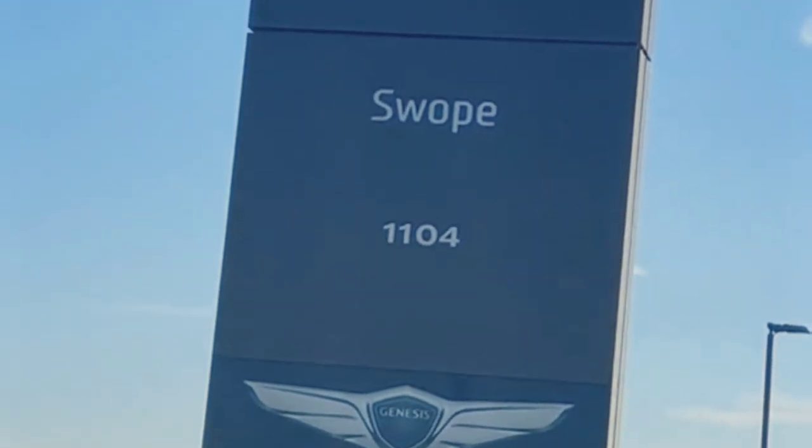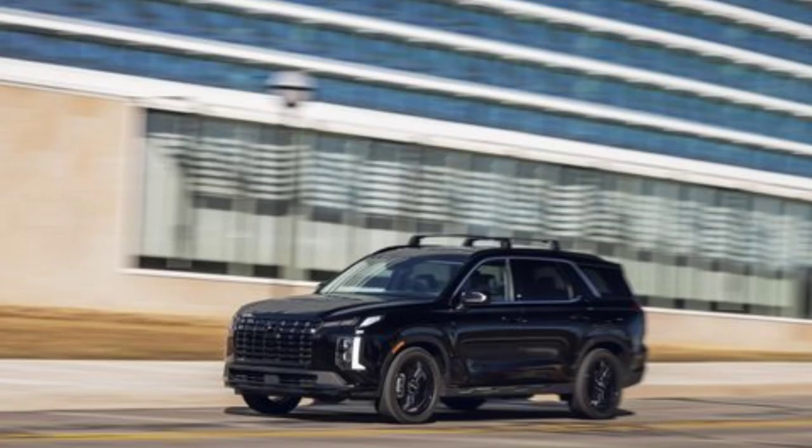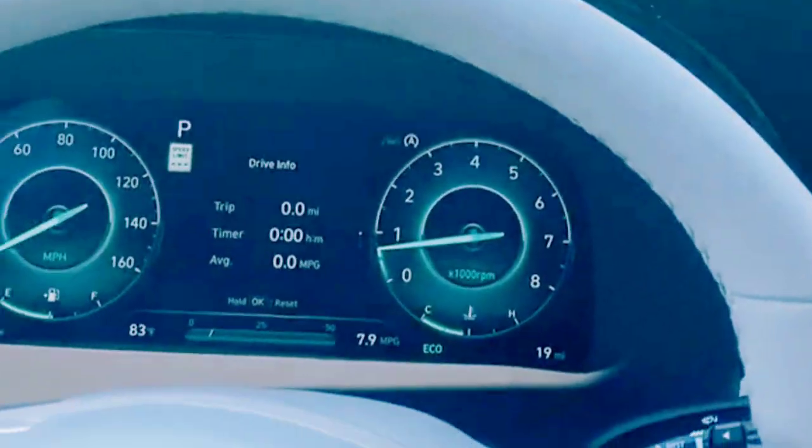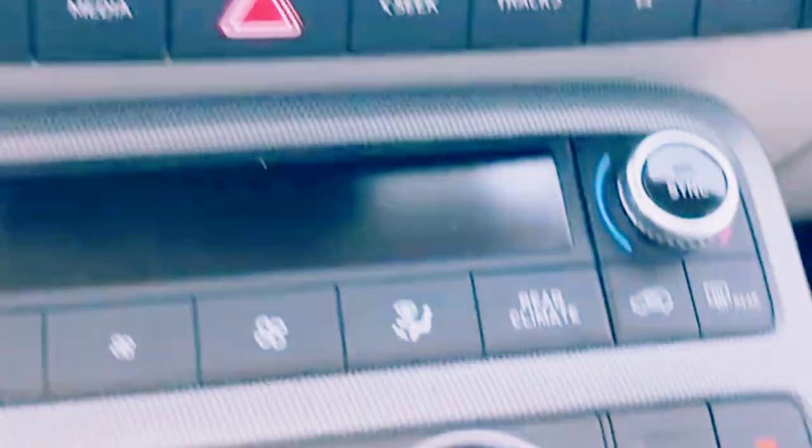For 2023, Hyundai gave its three-row schooner a facelift and additional equipment. Our first drive of the new Palisade revealed a comfortable, dynamically sound crossover that can even fulfill the promise of modest, if rarely used, off-road capability.